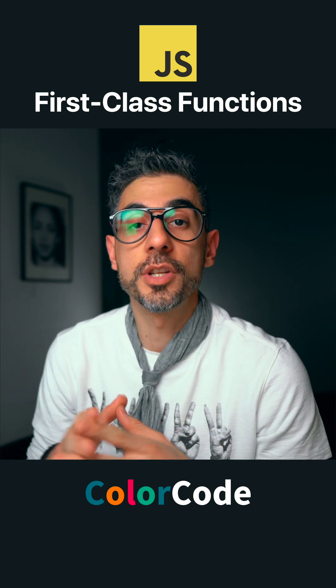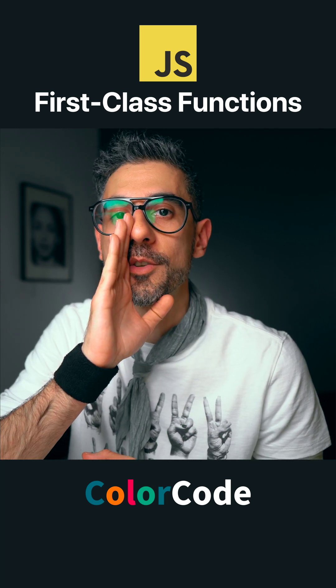There are seven benefits to first-class functions in JavaScript. All functions are first-class in JavaScript.